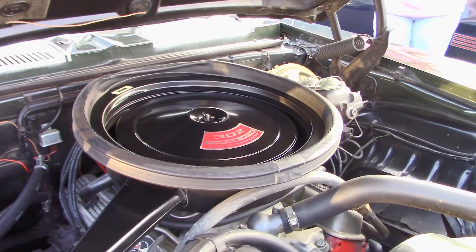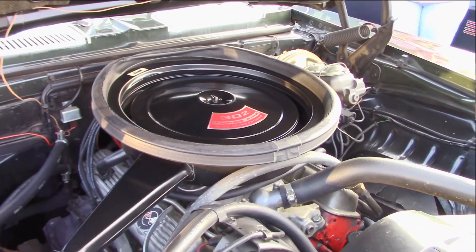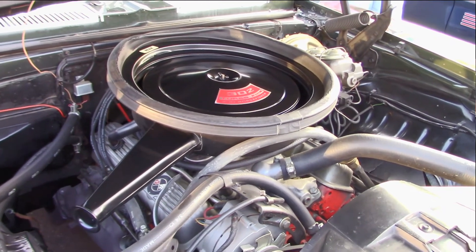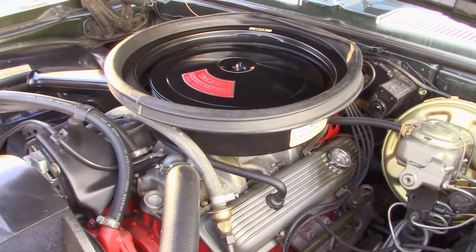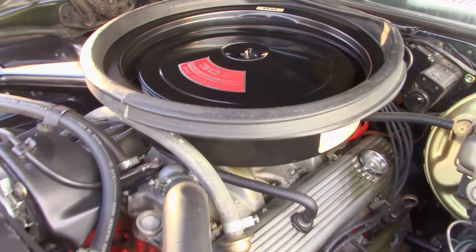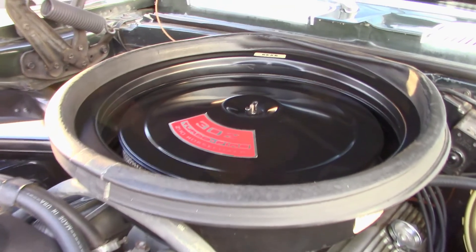Let's talk about the engine. It's got the original 302 DZ engine. High revving. Sounds amazing. Got tons of pull on it. It's just a great engine. General Motors underrated the 302 engine's horsepower at 290, but it actually turned out more than 375 horsepower.